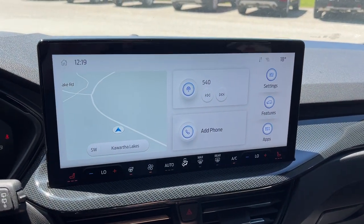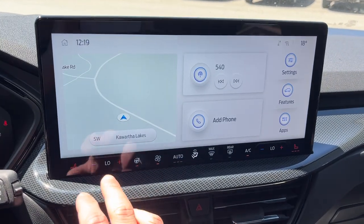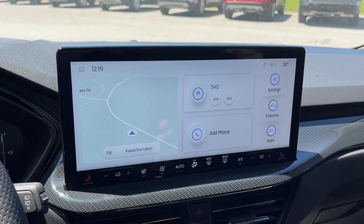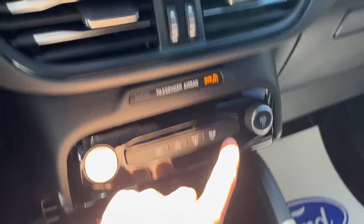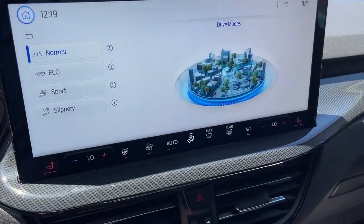You have a beautiful 13.2-inch center display showing your rear camera and parking sensors, heated seat controls, climate controls, and connected built-in navigation. There's also wireless Apple CarPlay and Android Auto. The Escape offers different drive modes — normal, eco, sport, or slippery — depending on what you prefer.